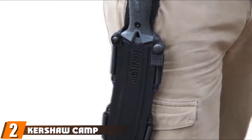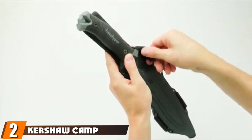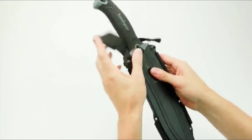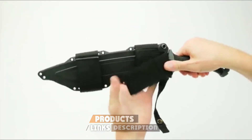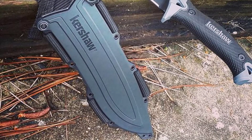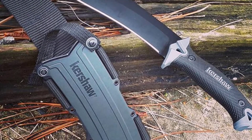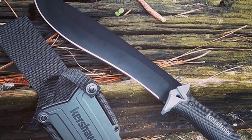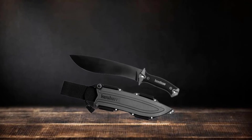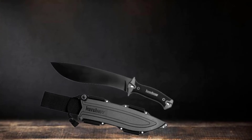Moving on to number two, the Kershaw Camp 18 1074 Machete. The Kershaw 1074 Camp 18 series machete sports an 18-inch 65MnS steel fixed blade with a black powder-coated finish. This type of steel has excellent wear resistance. The carbon content gives the full-tang blade a high degree of strength and hardness for hard-use applications. The blade is 5.8 mm thick and the total weight of the survival machete is 2.6 pounds.